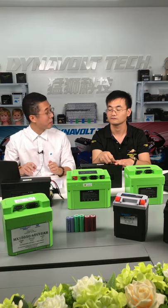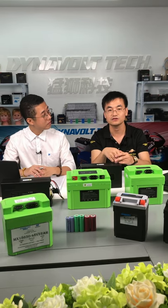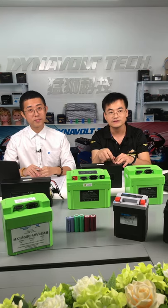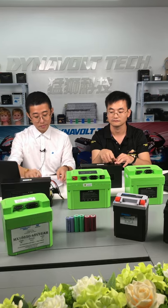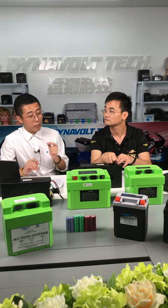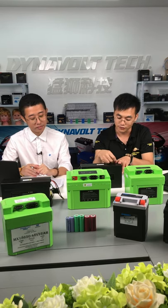That sounds amazing. Our products also need to pass a series of certifications, like UN38.3, CE, and so on. You just mentioned the bracket and the bus bar — what are these? Good question, let me demonstrate them for you.